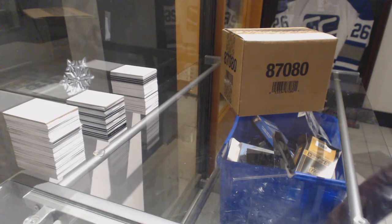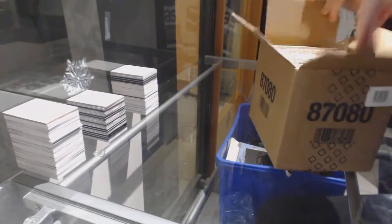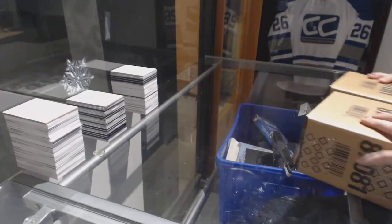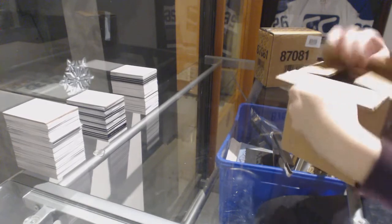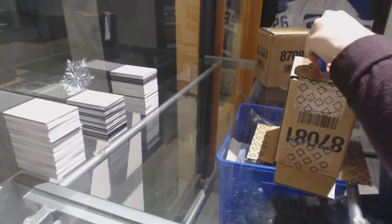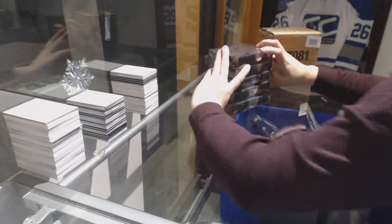So we have the group rate 8051. We've got the 1617 Upper Deck Black 10 Box Master Case. All right, box number one.